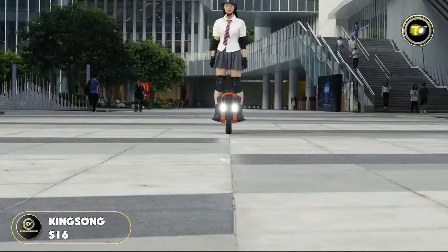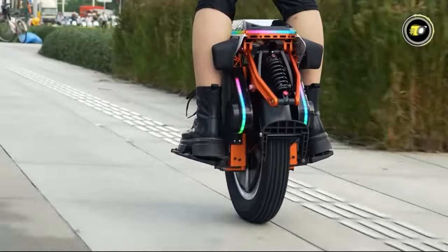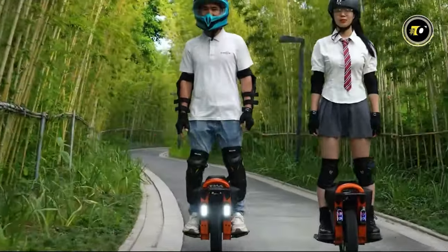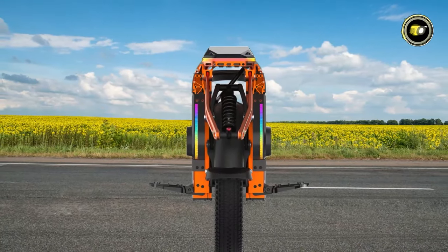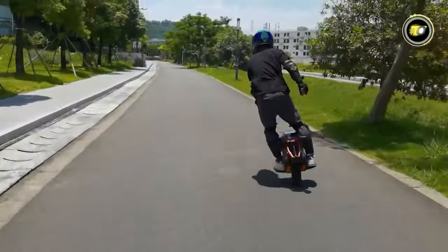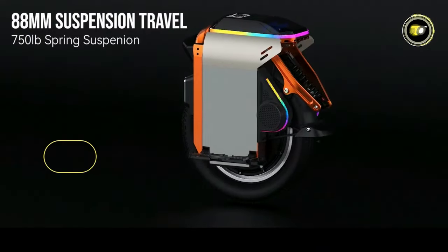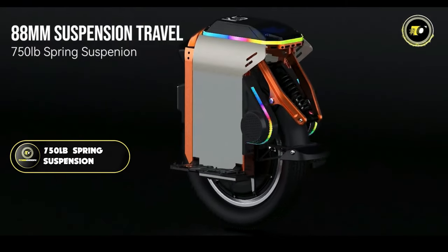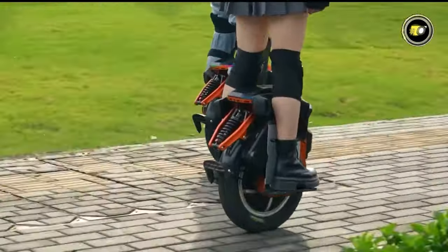Number 5: Kingsong S16. In the ever-evolving world of electric unicycles, the Kingsong S16 has emerged as a game-changer for riders across the spectrum. The S16 boasts the most flexible 16-inch suspension electric unicycle available, ensuring an uncompromised balance between comfort and stability. This is coupled with an 88mm suspension fork featuring a hefty 750lb spring suspension, ensuring riders get a smooth experience on both city roads and challenging terrain.